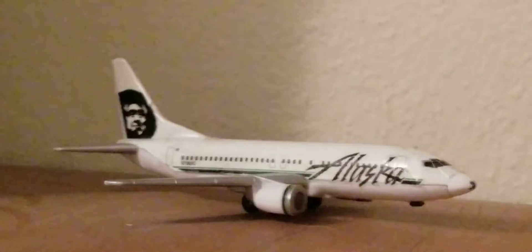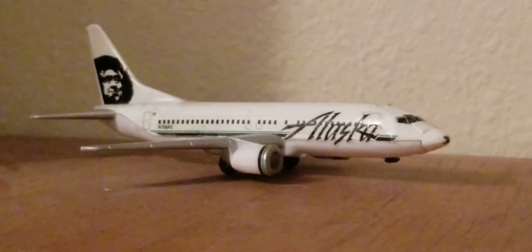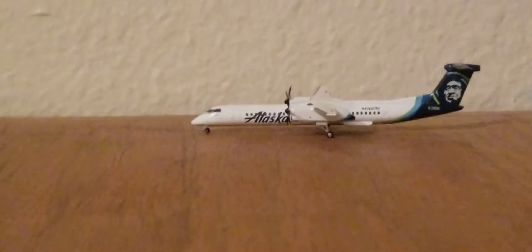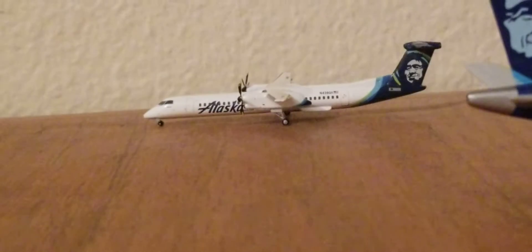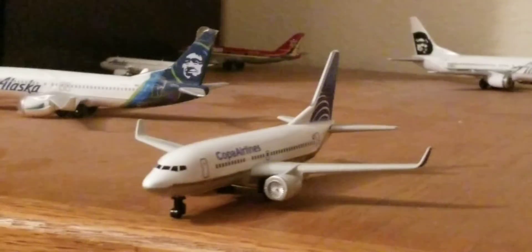Our first plane, we have an Alaska Airlines 737-400 which is waiting for its turn to take off through Portland. Also waiting for its turn on the other side of the runway, we have an Alaska Airlines Dash 8 Q400 which is also waiting for its turn to head off to Seattle.